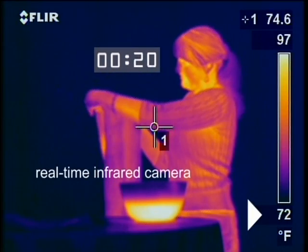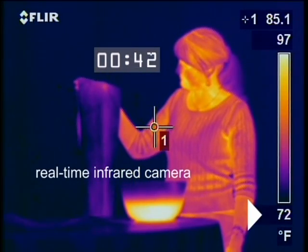As shown in this real-time infrared demonstration, we can see the temperature of the fabric rapidly cool from 105 degrees to 63 degrees in less than two minutes.